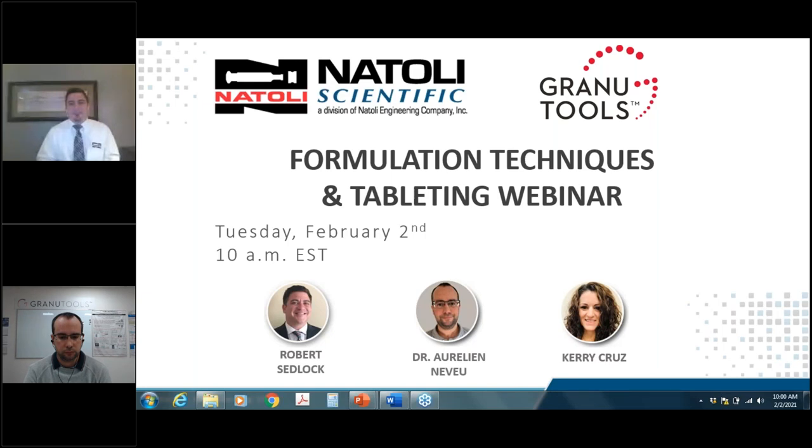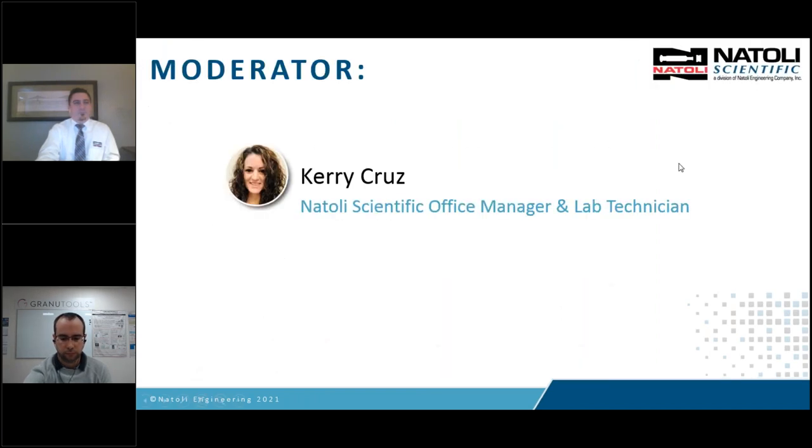Good morning, everyone, and welcome to the first of a three-series tableting webinar hosted by Natoli Scientific. We are excited to share with you our tablet development technologies, including direct compression, dry granulation, wet granulation, and the tableting process. My name is Carrie Cruz, and I am an office manager and lab technician for Natoli Scientific in Telford, Pennsylvania, and I will be moderating this webinar series.